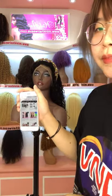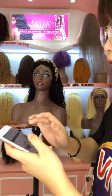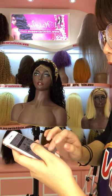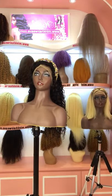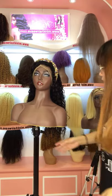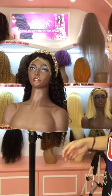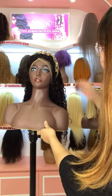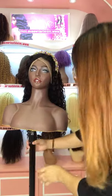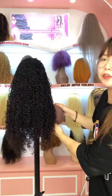Our lashes are only $2.2 per pair for any styles. Please click on our website for more sale information. Now I'm going to introduce our new arrivals. This one is the transparent lace, 150% density — it's a lace front wig with transparent lace. You can see that the texture is very beautiful.